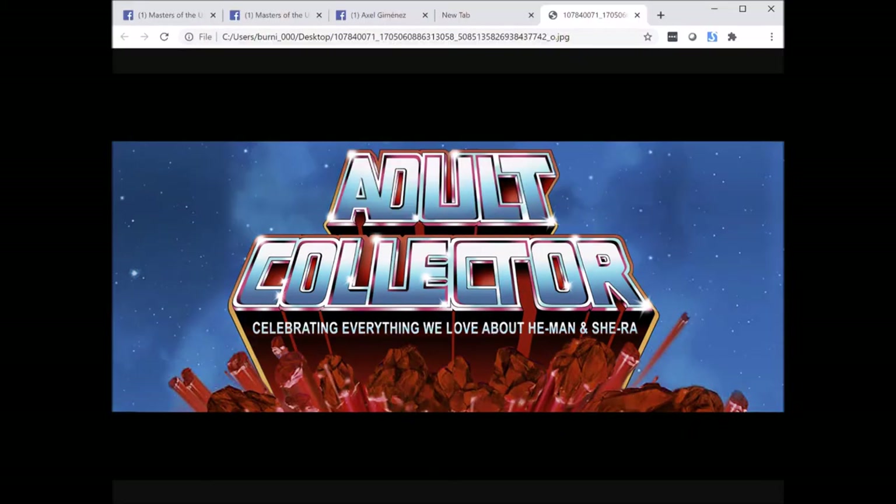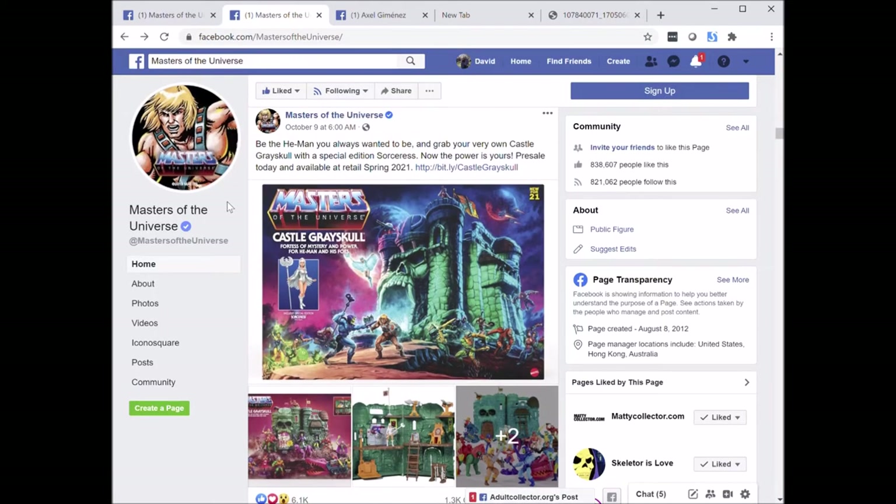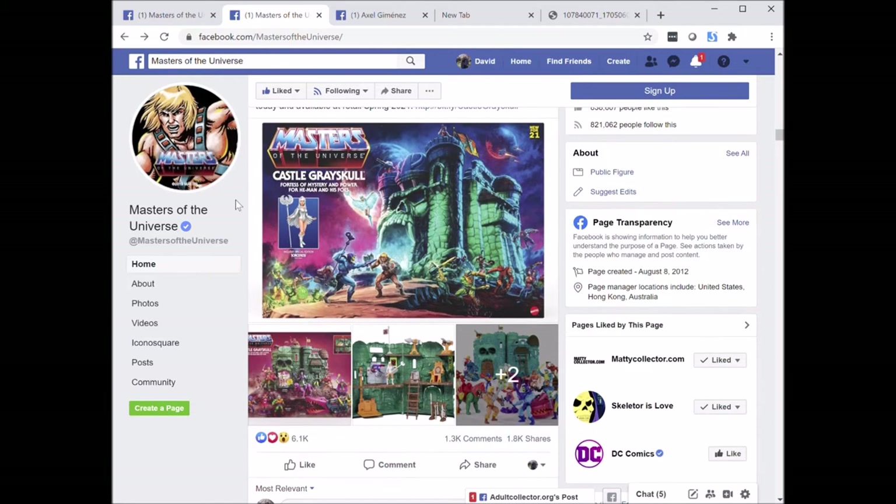Hi everyone, this is David Clark, owner of adultcollector.org, and today I want to talk about the new Masters of the Universe Origins Castle Greyskull playset that was recently announced on Friday, October 9th from Mattel. The castle was offered on walmart.com for $75, it's sold out, and the announcement offers a look at several different versions of the castle.